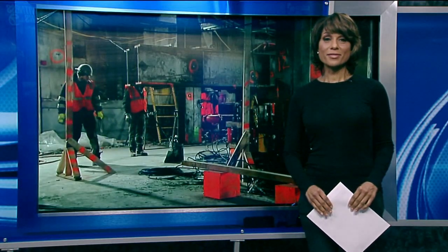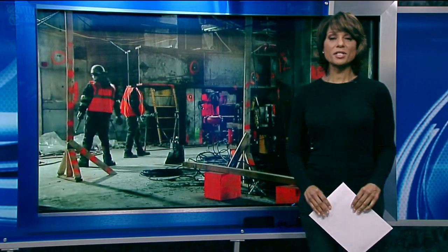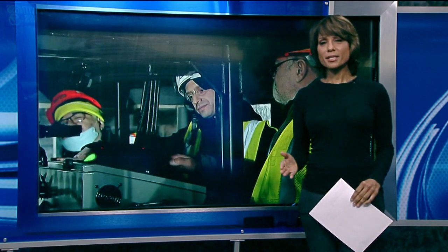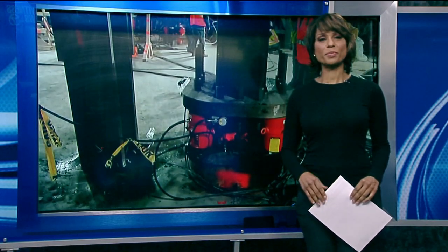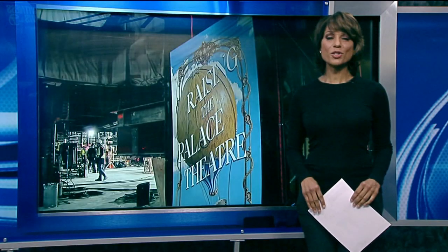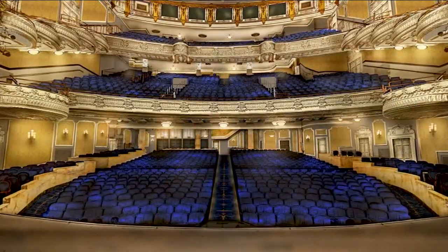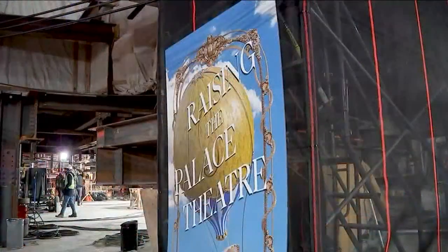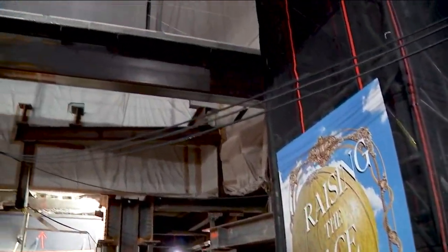The Palace Theatre is getting a lift, literally. The building is being lifted to make way for commercial space on the ground level, and it's a meticulous endeavor that took five years of planning and will give the historic site a long future. Curtain up means the show is about to start, but today in Times Square it's theater up — as in a theater actually being lifted right off the ground.